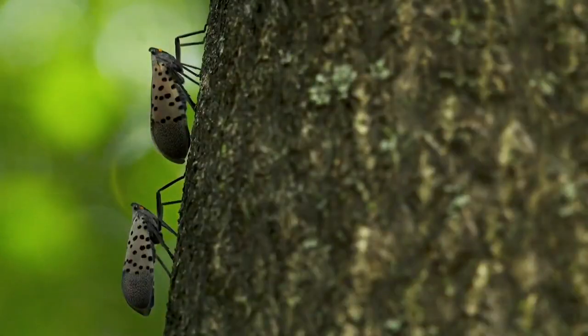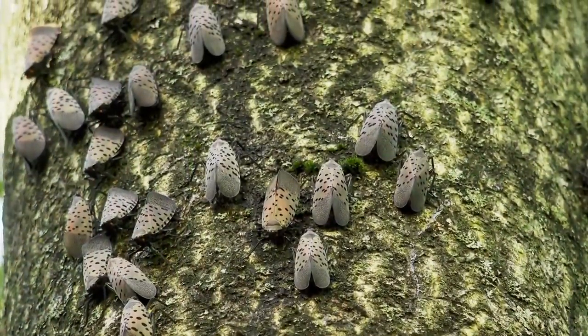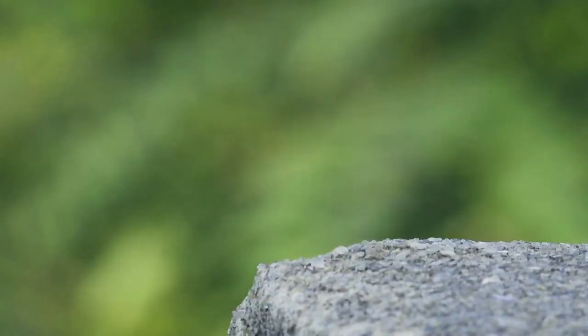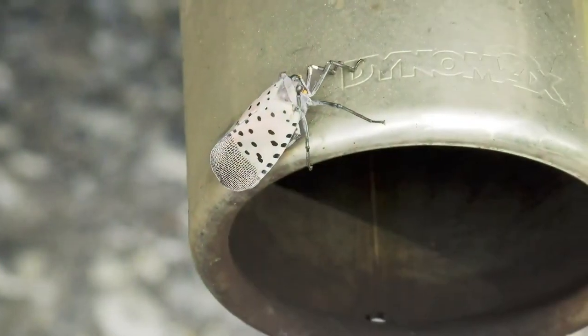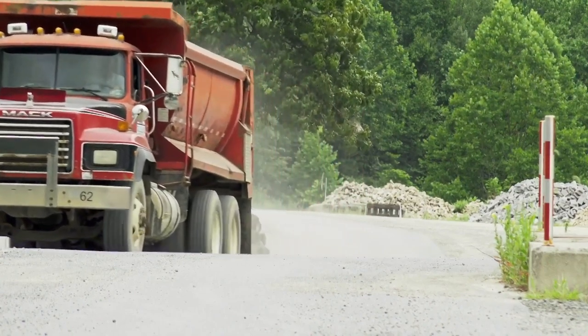2018 is when it crossed over to Cecil County — the first time that it was found in Maryland. And now it's been positively identified in almost every county of the state. It spreads by flying and more hopping than anything else, so it's not a super fast traveling pest.